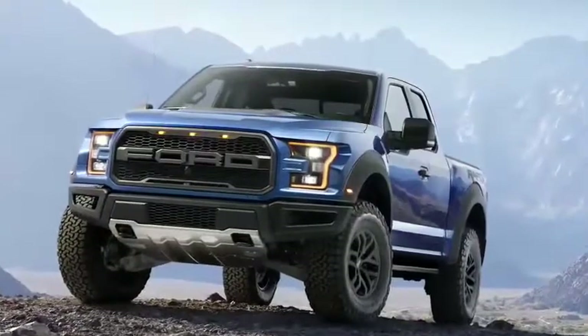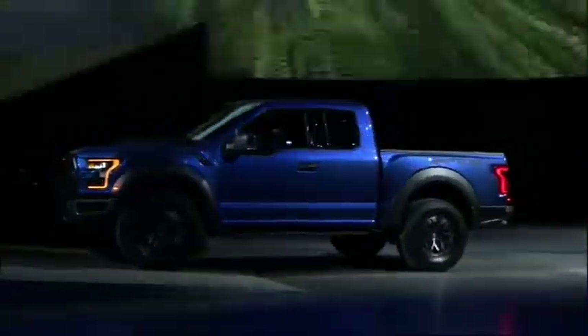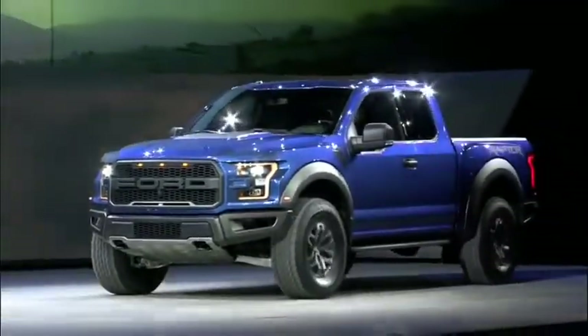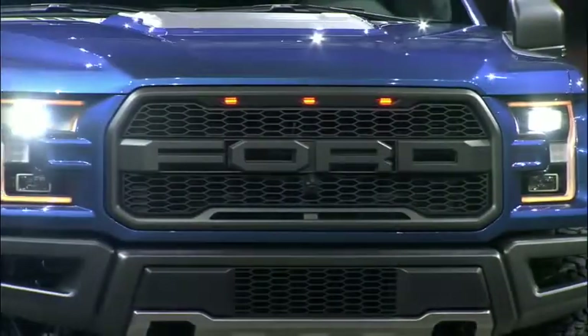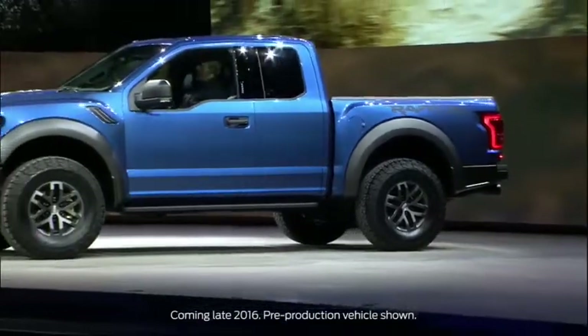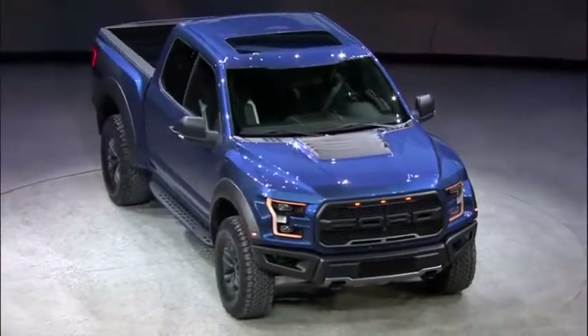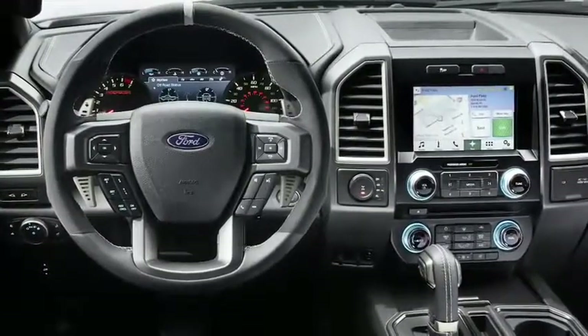This is the all-new Ford F-150 Raptor — the ultimate high-performance off-road pickup. This is what you get when Ford's passion for performance vehicles is combined with our obsession with making the world's best trucks. The all-new Raptor pushes the limits of what a full-size pickup can be. It's our toughest, smartest, and most capable Raptor ever.